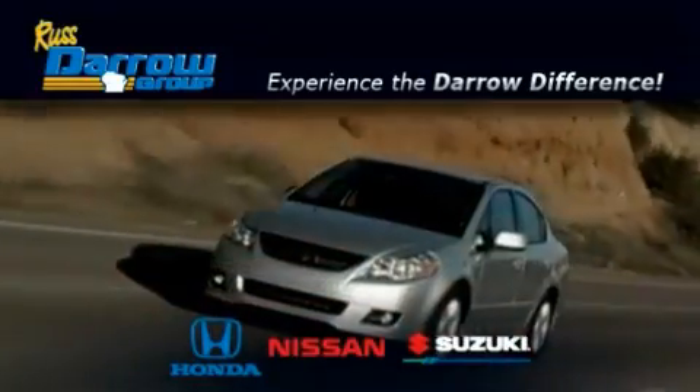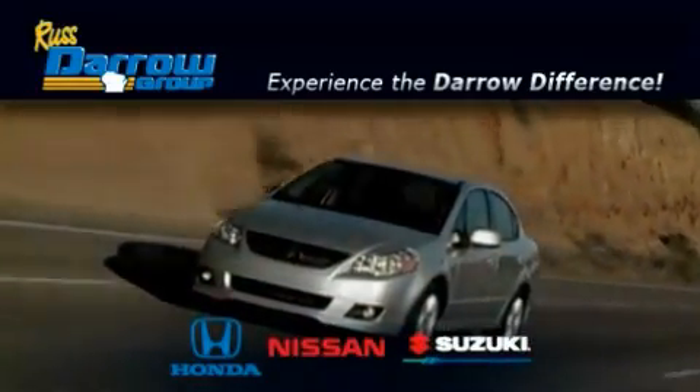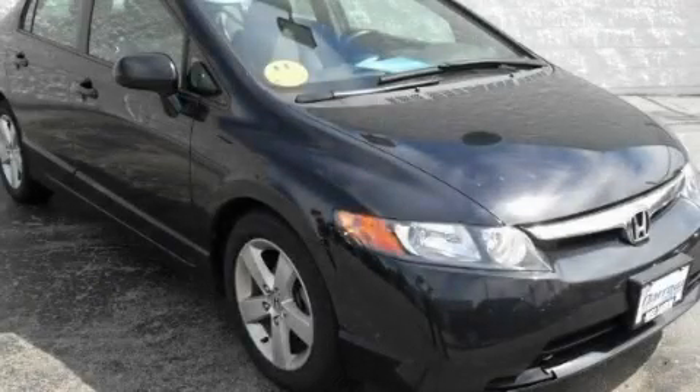Another fine vehicle offered by Rust-Aero Honda Nissan Suzuki. This is a certified 2007 Honda Civic.